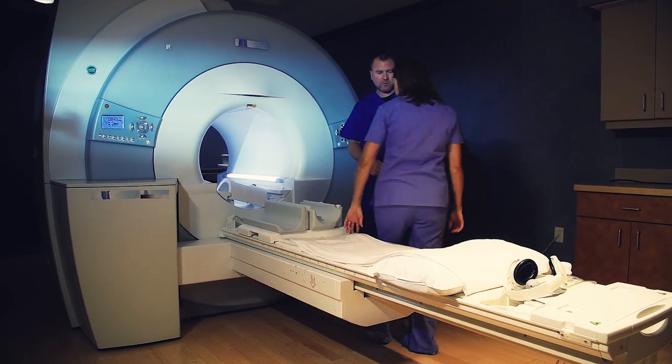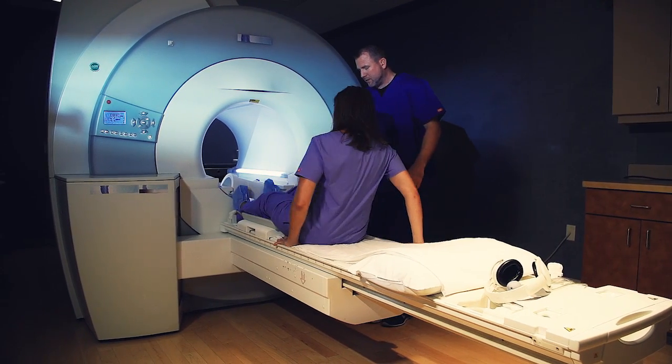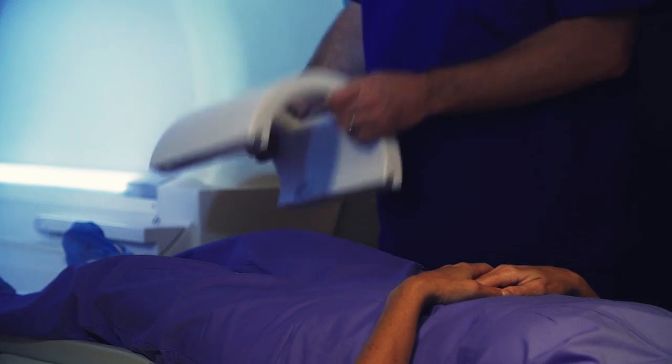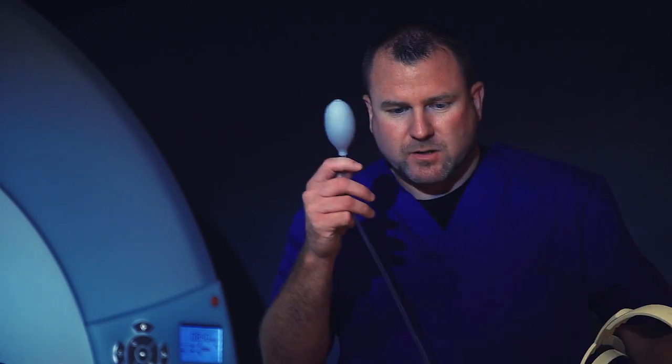If your MRI scan has been scheduled with sedation or anesthesia, you will be asked to arrive earlier. Do not take prescribed sedation medications until after paperwork has been filled out and you are instructed to do so